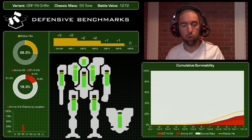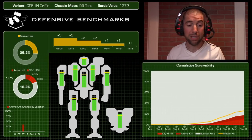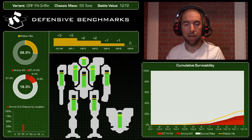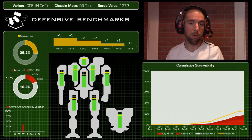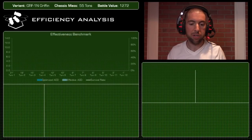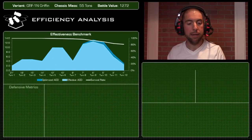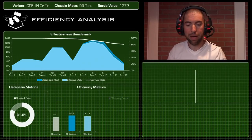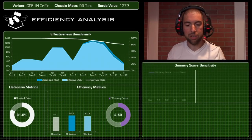Almost half of those deaths are attributed to ammunition kills from the LRM-10. Overall this mech is really tough — a factor not just of its armor but its speed as well. On to the efficiency analysis: when you see that big wavy area chart, you can tell immediately that this mech has some heat issues.